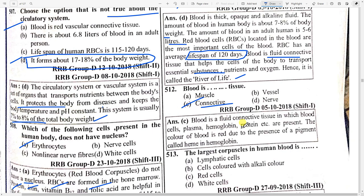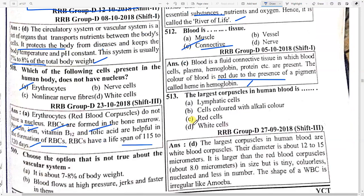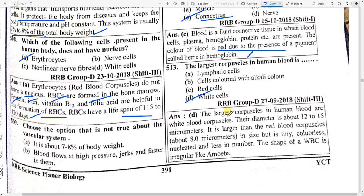Blood is a fluid connective tissue that helps cells of the body transport essential substances — it is called the river of life. Blood is a fluid connective tissue in which blood cells, plasma, hemoglobin, and proteins are present. The color of blood is red due to the presence of a pigment called haemein or hemoglobin. The largest corpuscle in human blood is option D — white cells, with a diameter of about 12 to 15 micrometers, larger than red blood corpuscles.